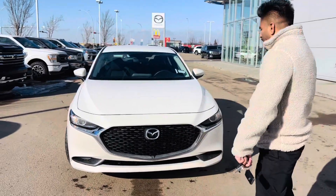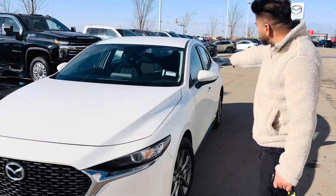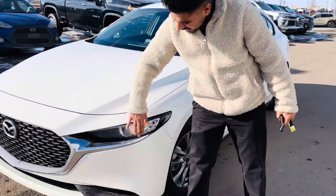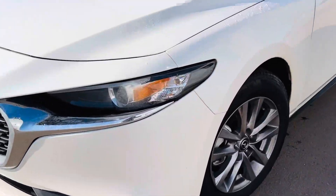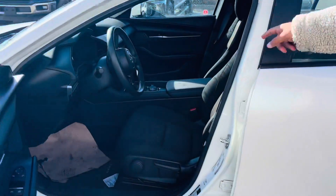As I told you, this is white in color. 3M is already done on the front fenders and the side mirrors, wrapped around. LED headlights up here, alloy wheels. We go in here — heated seats up here.